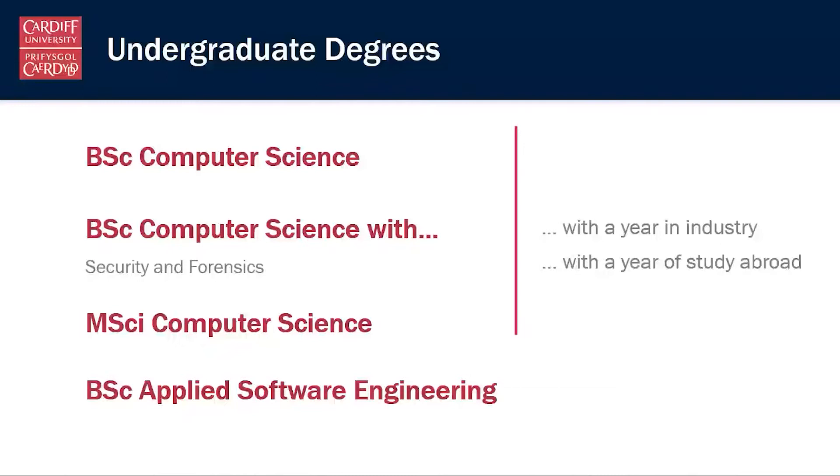The three computer science options are also available with an extra year between years two or three, where you can either undertake a paid placement with the year in industry variant, or go and study computer science somewhere else in the world on the year of study abroad option.